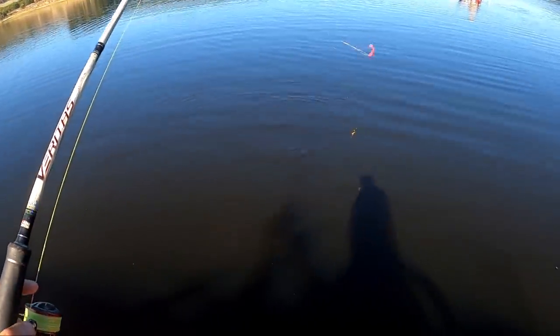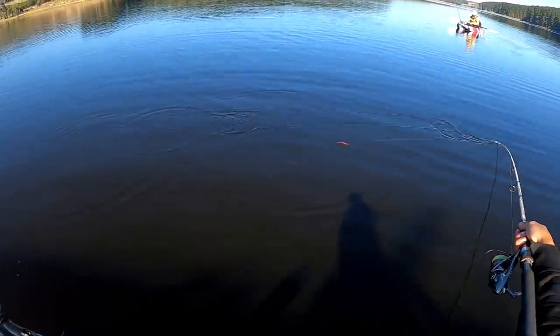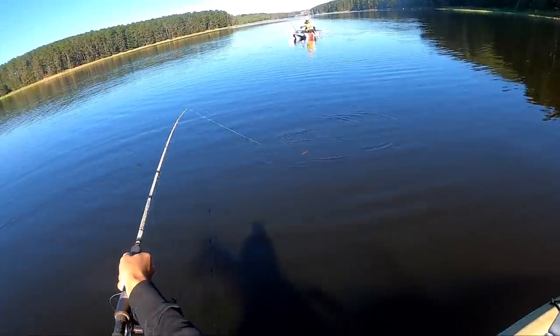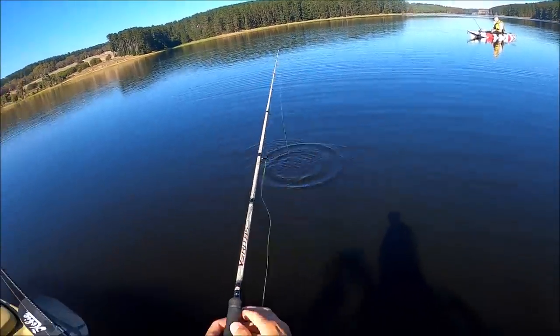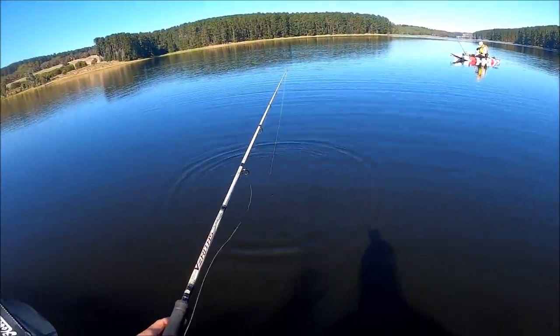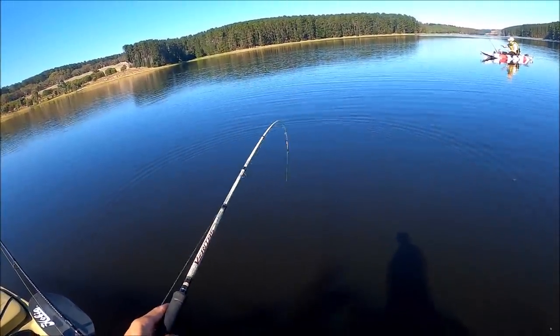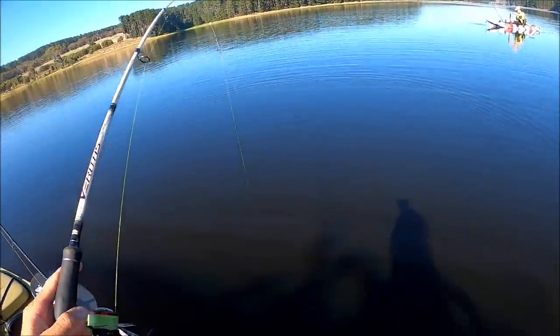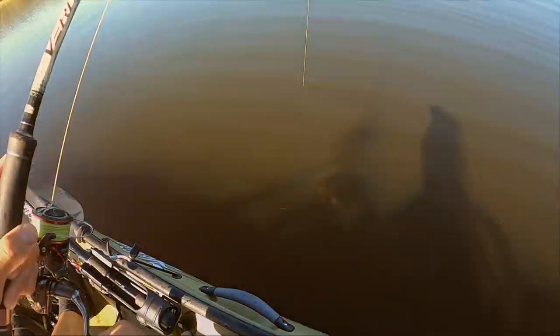On! Dude - look, there's one chasing it! I'm on. Uni, that's a solid redfin. I got two! And there's like four following it.